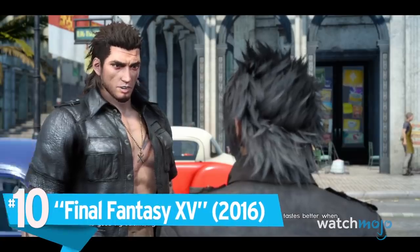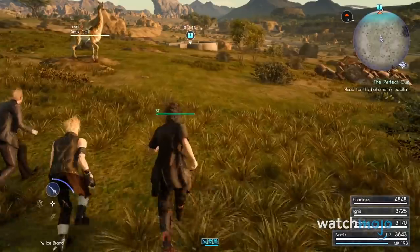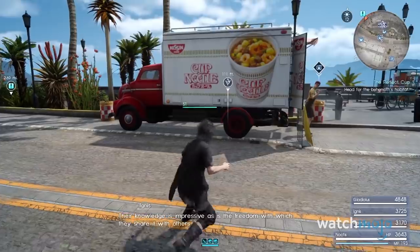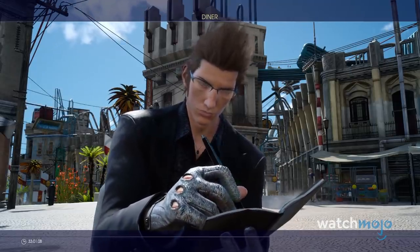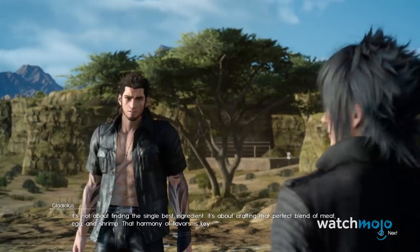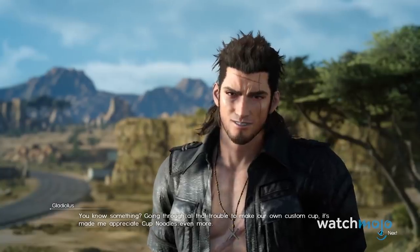Number 10 – Final Fantasy XV. The 15th entry of this long-running franchise was filled with a plethora of product placement throughout, such as Coleman camping gear, but none stood out quite so much as the cup noodle quest. The entire side quest is pretty much a fifteen-minute advertisement, and has you scour the land for the best ingredients to include in your instant ramen. We're even treated to incredibly weird moments where party member Gladiolus just lifelessly stands there raving about how great cup noodle is.